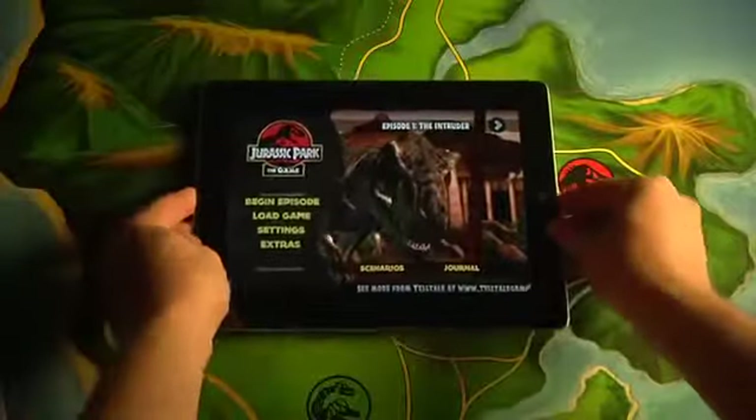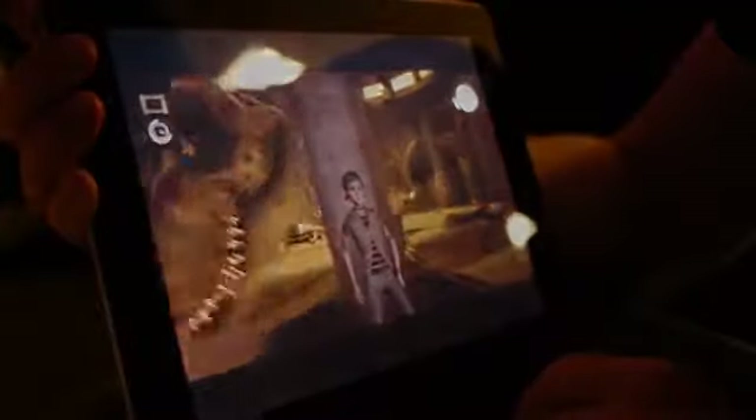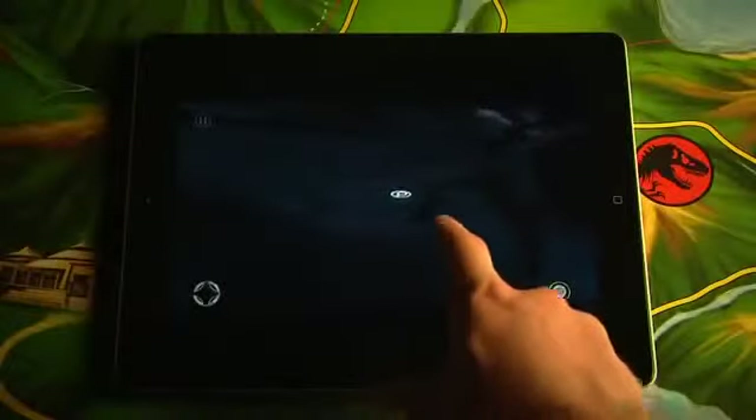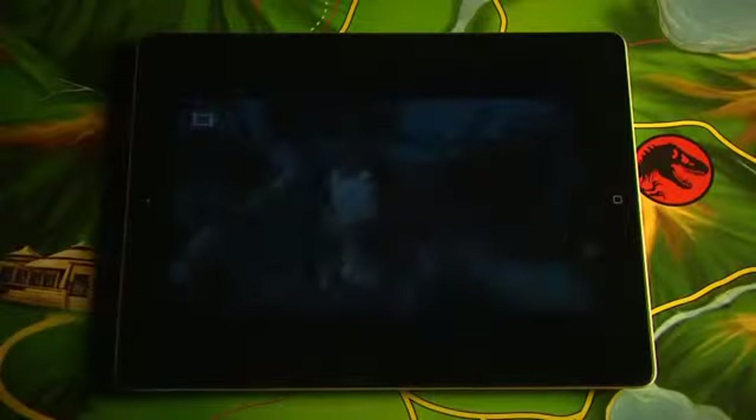We always knew that Jurassic Park the game was going to be something special on iPad 2, but we couldn't have known just how well the game would work on the platform — not just technically, but as an experience. iPad 2 offers a completely new way to experience the very same game that you'll see on full-size consoles and computers. Touching the screen offers a brand new level of interactivity with the park and its creatures, but beyond that, it feels completely natural.